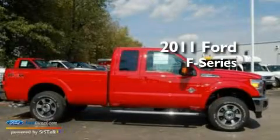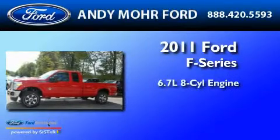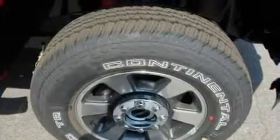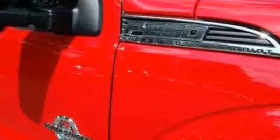This is a brand new 2011 Ford F-250. It has a 6.7 liter 8-cylinder engine and a 6-speed automatic transmission. Its top features include an auto-dimming rearview mirror and much more.